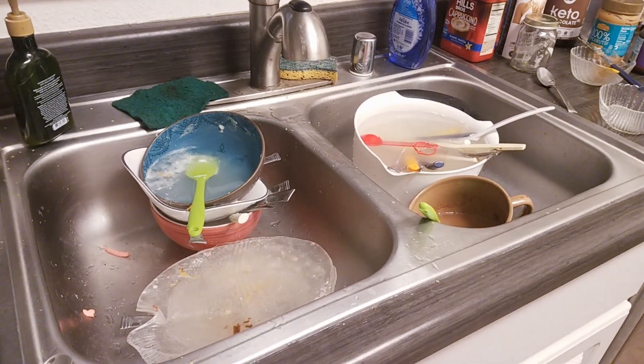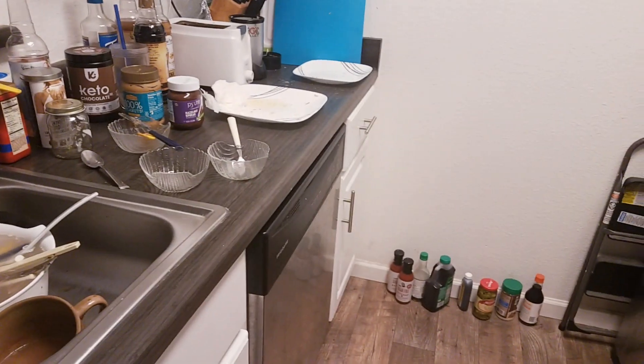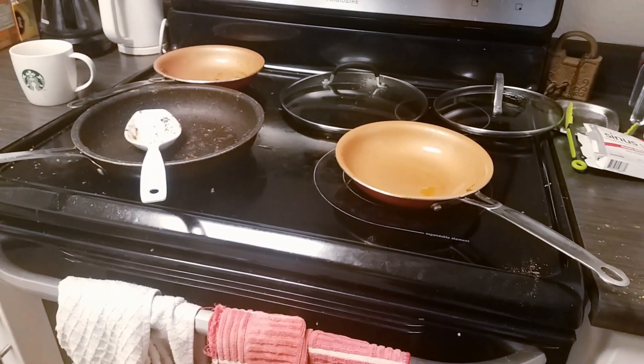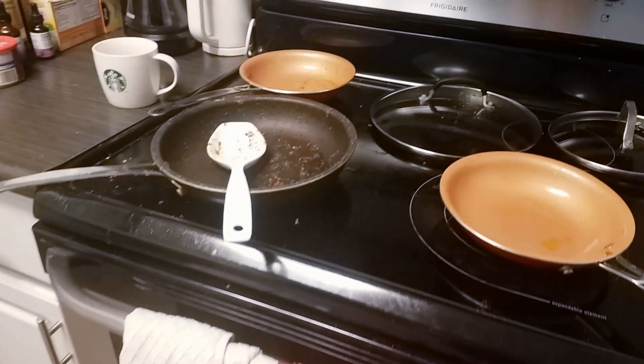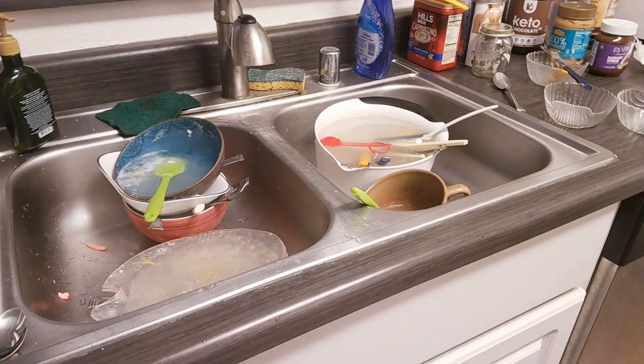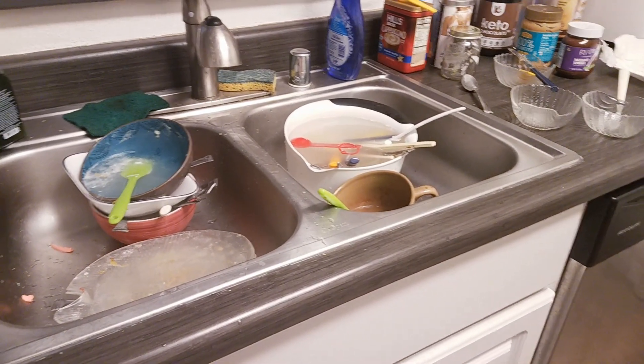I'm just a messy person — I grew up in clutter and it doesn't bother me. But I'm gonna do the dishes in the sink, the dishes on the counter, and the pans from dinner last night, so he can come home to a clean kitchen and not have to worry about it.